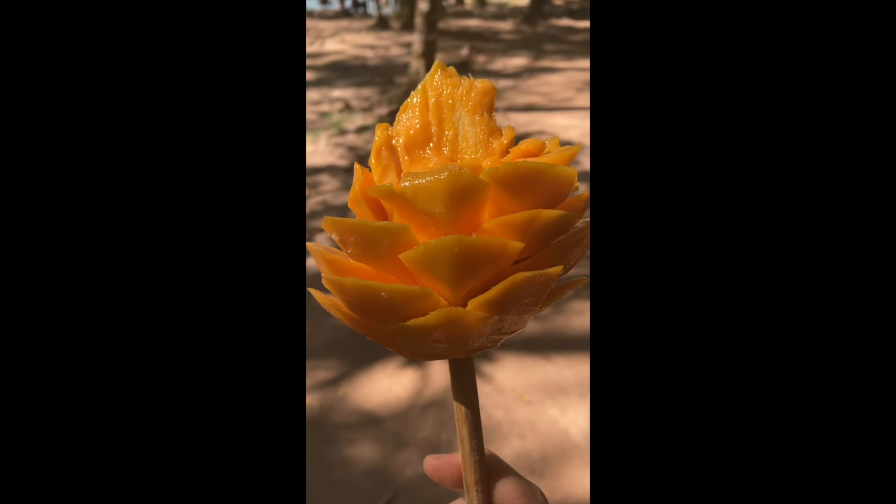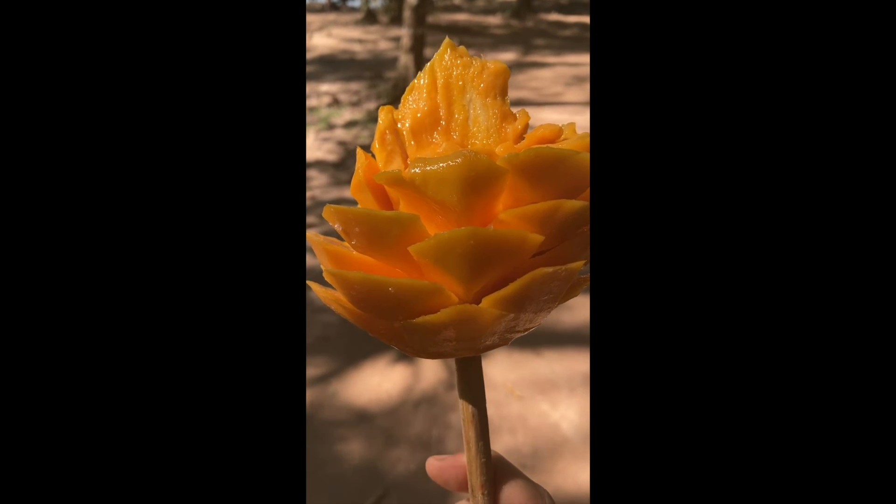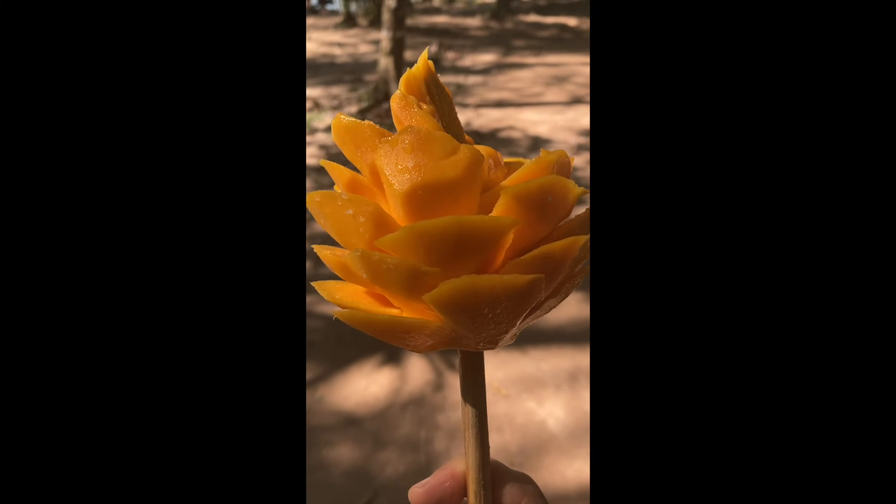Mango on a stick with lime and salt — delicious. Look how they cut it so beautifully. There are a lot of people selling it.